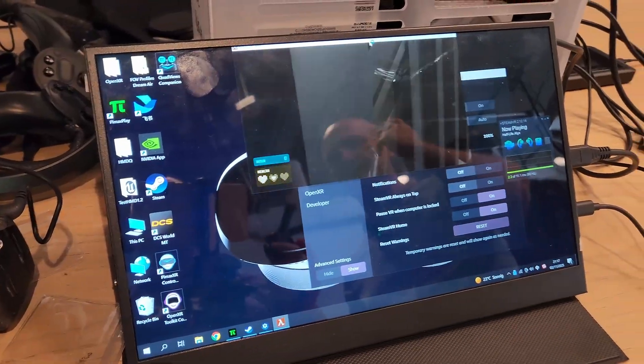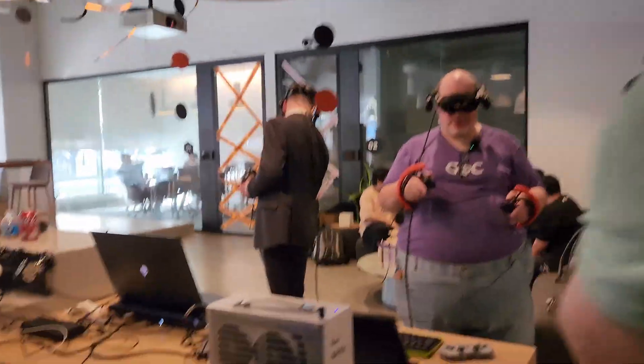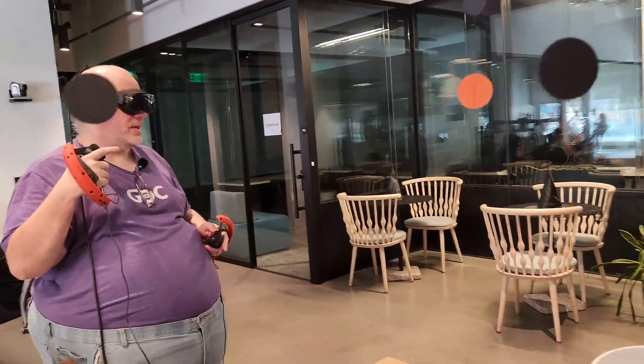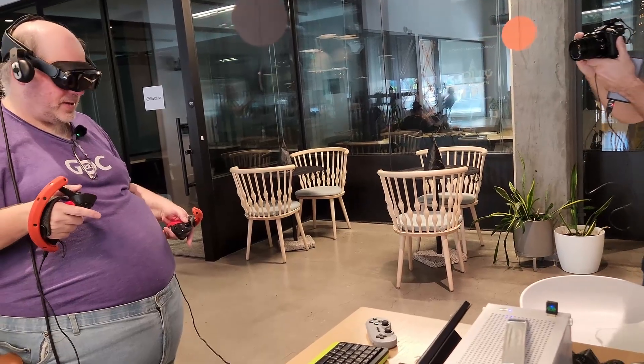It's going to be modular, similar to everything else. So I'm in Half-Life Alyx and I'm using the design validation prototype — DVT — of the Pimax DreamAir. I've just used the Pimax Crystal Super with the micro OLED displays, and now I'm trying this.